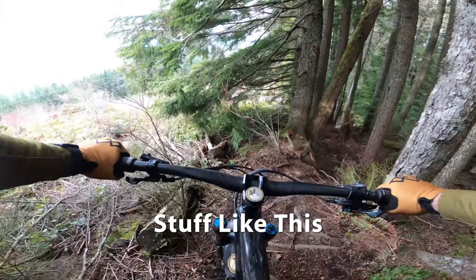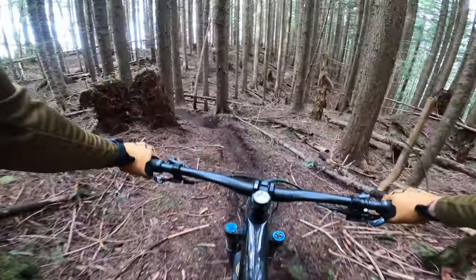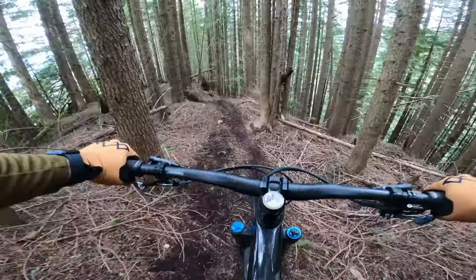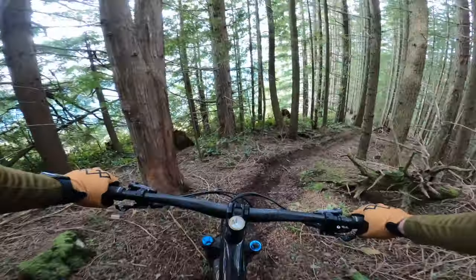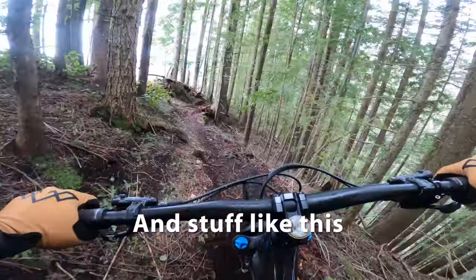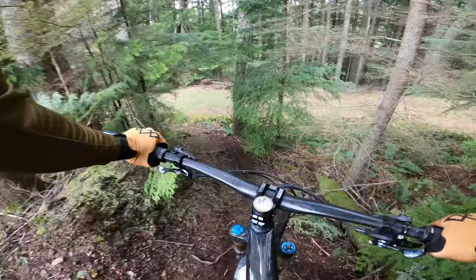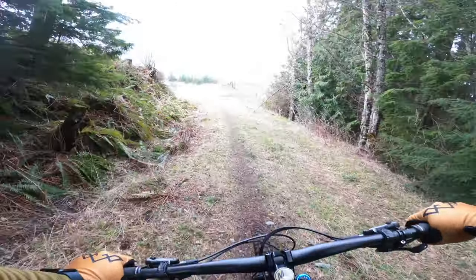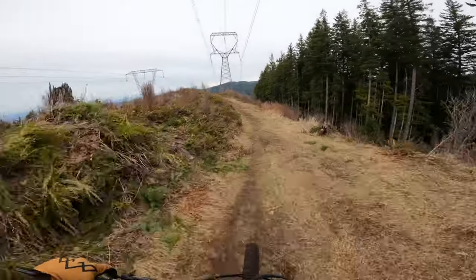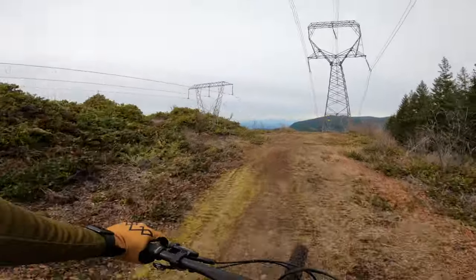Steep technical trails. The perfect bike for me is a bike that can do it all. It can handle Squamish, it can handle Whistler, it can handle everything around Bellingham. It climbs well, it descends well, it can handle some drops, some jumps, some tech. So is this the perfect bike?